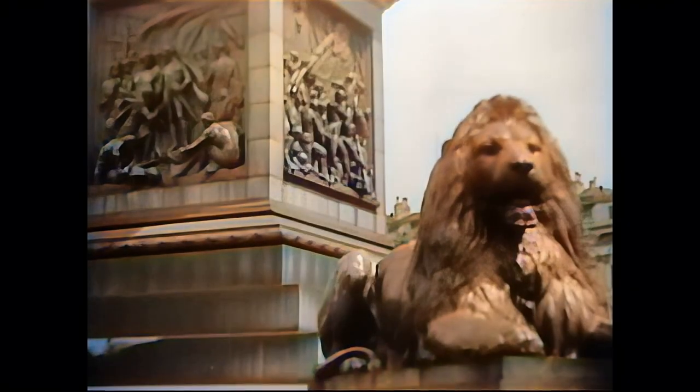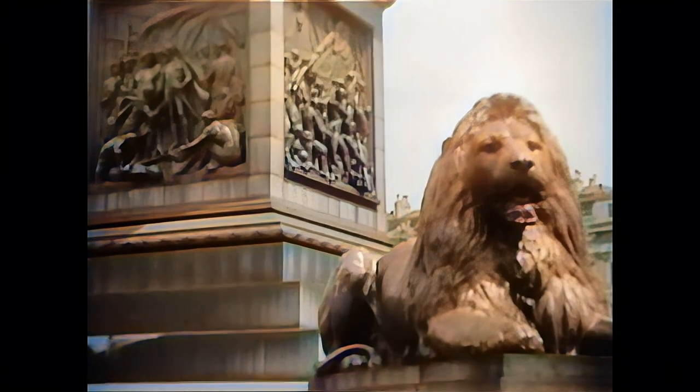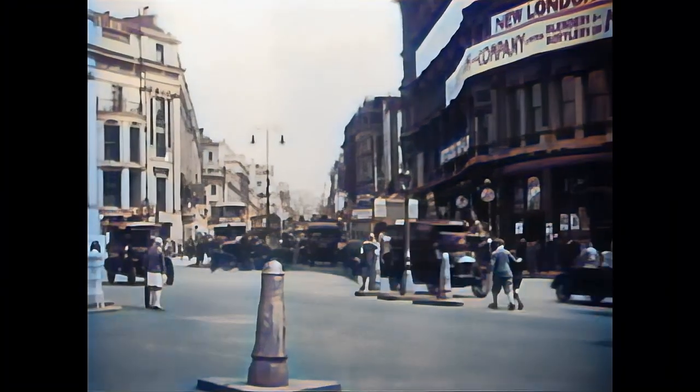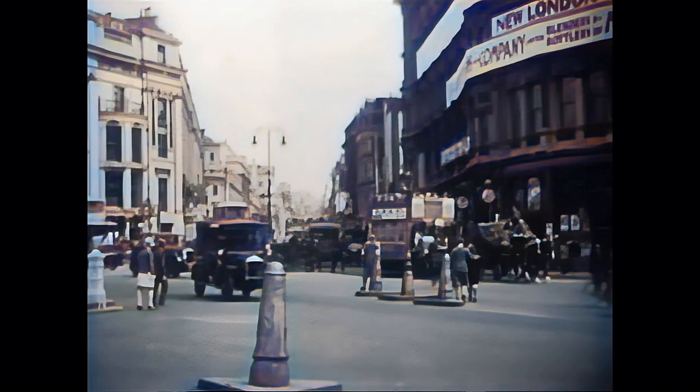We start our sightseeing tour at Trafalgar Square with Nelson's Column and the four famous lion statues sculpted by Sir Edwin Landseer and unveiled in 1867.